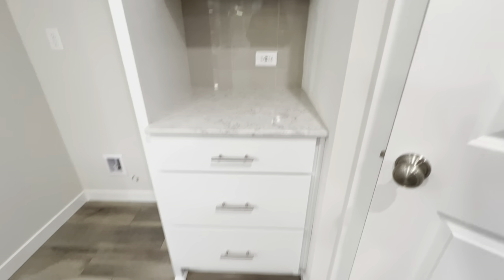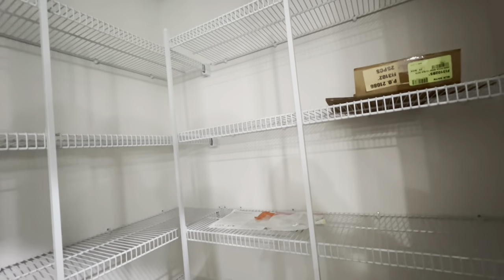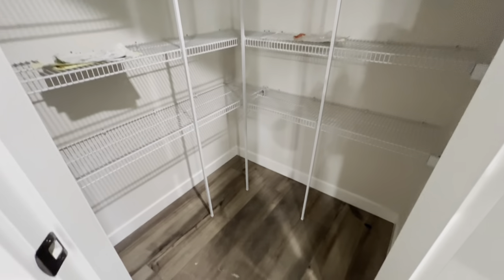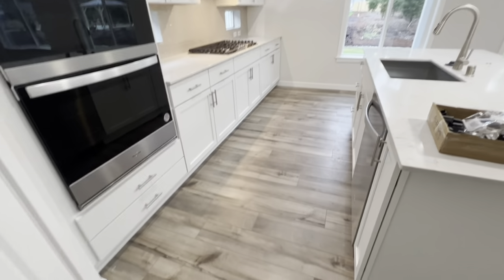You have lots of drawers — a bank of three drawers here. You have a generously sized pantry with shelving. And then here's more in the kitchen: this is our standard Whirlpool appliance package.